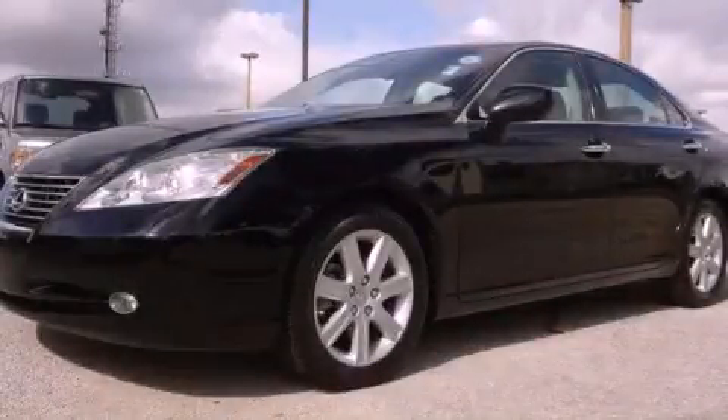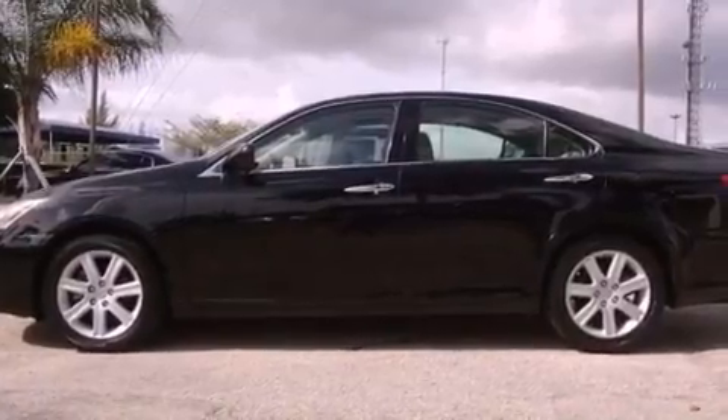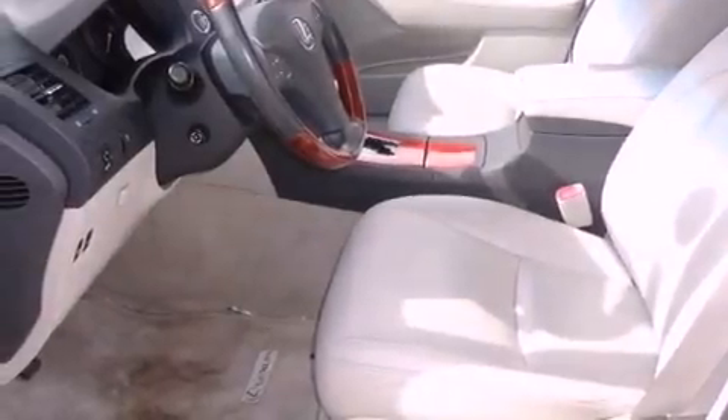This is a 2007 Lexus ES350, a drive in shape that provides endless luxury. It has a 3.5-liter six-cylinder engine and a six-speed automatic transmission.